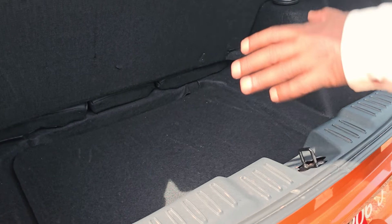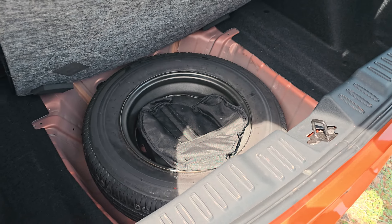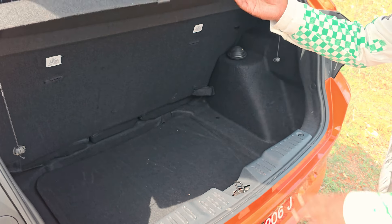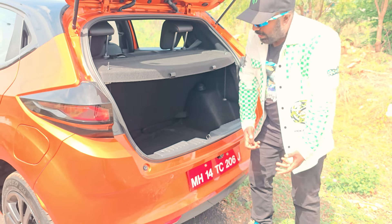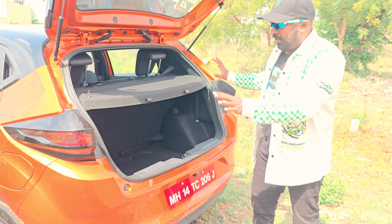There is a lot of space here in the boot, and there is also a spare wheel — R14, that means 14 inch, 165 by 80. We don't have a 16-inch spare. This parcel tray is detachable, but there is piping here. So if you have luggage, it will be fine.